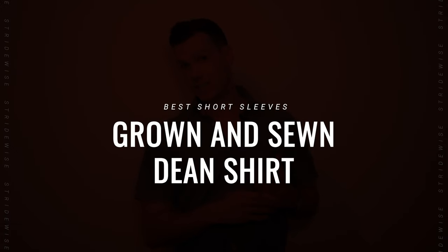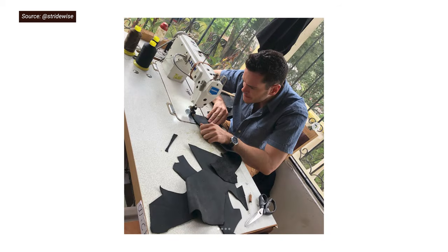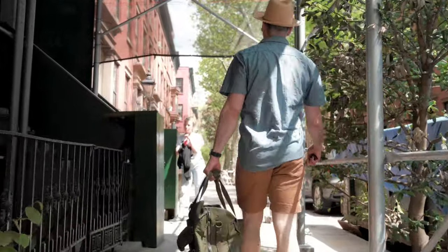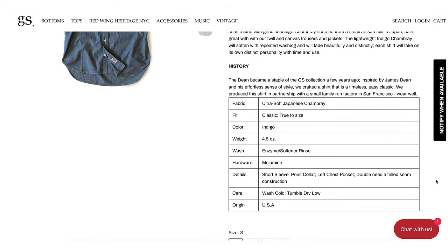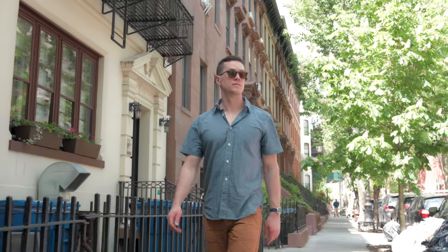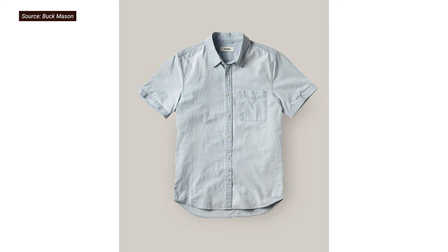Next up, this brand is very small so don't get your hopes up about availability, but I wore this shirt almost every day last summer. If you watch this channel because you like American heritage-type clothes, you should definitely check out the Dean from Grown and Sewn. It ticks all the boxes for heritage guys — it's a super lightweight chambray from Japan. Chambray is cotton but usually has a high thread count and finer weave, making it very breathable; this is 4.5 ounces per square yard, so it's a really nice weight for summer. It has durable double-needle felled seam construction and melamine buttons, and it's made in a family-run factory in San Francisco from Japanese material. The fit is looser than other shirts here but not boxy — size down if you don't want a very loose fit. If they're sold out, Buck Mason also has a nice-fitting, very lightweight chambray short sleeve shirt.